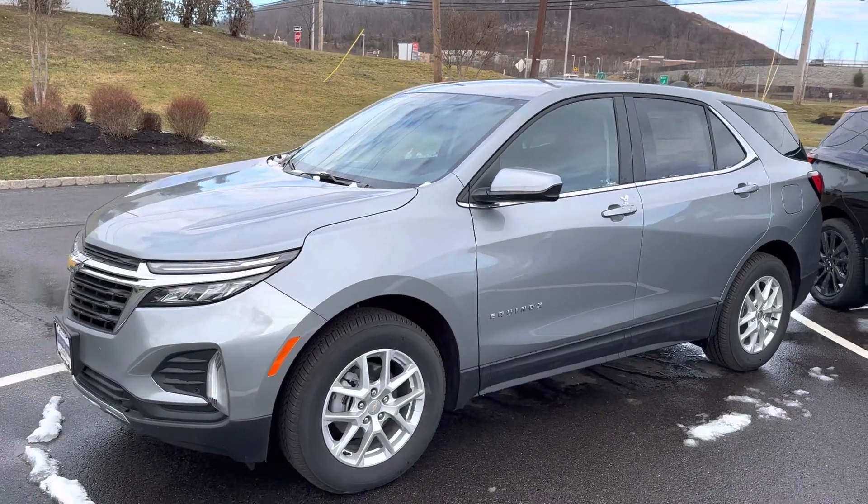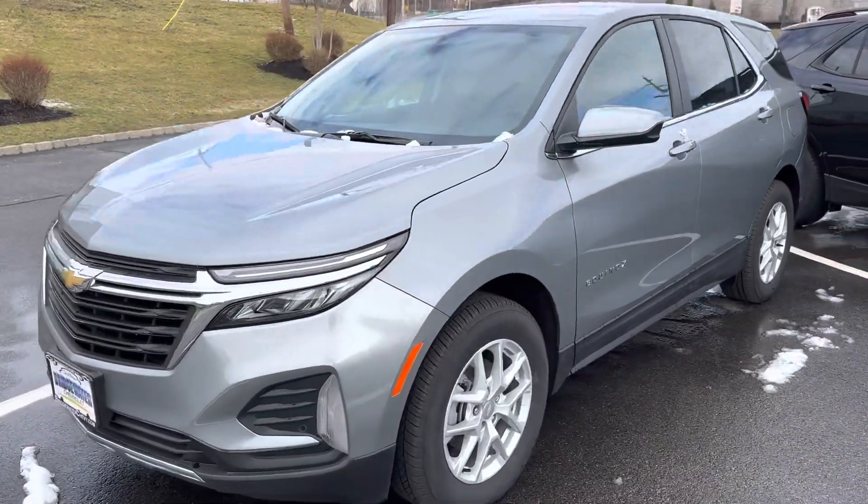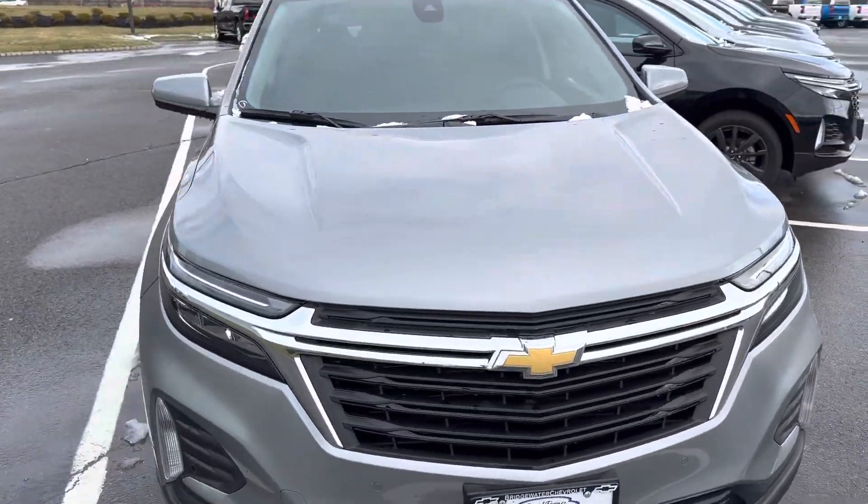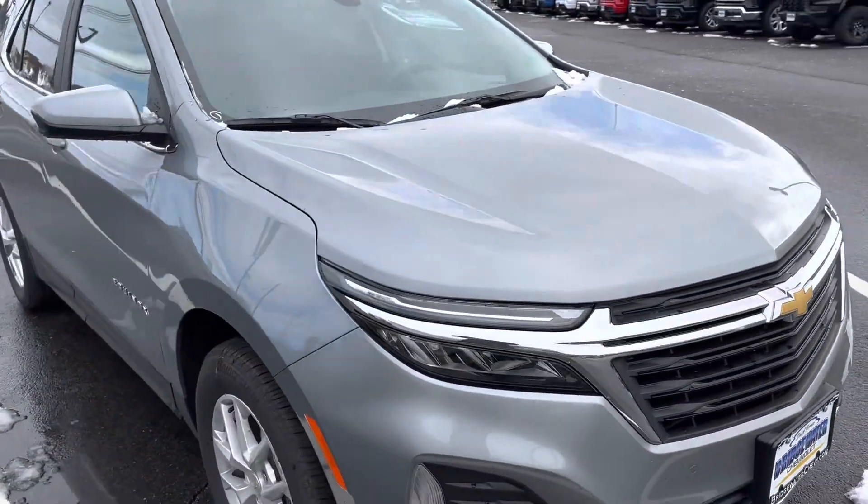It comes in all-wheel drive or front-wheel drive. They all have the same engine — a 1.5-liter turbo — just a great power plant that gives you plenty of power and pickup.